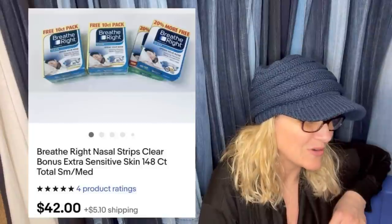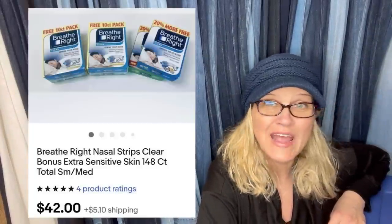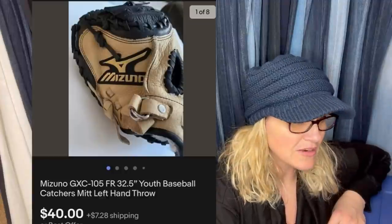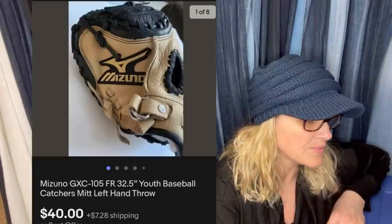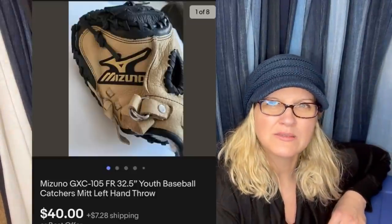Picked up these boxes of Breathe Right nasal strips — new and sealed. Listed on eBay for $49.99 and two days later took an offer of $42 plus shipping. That's awesome. Next, purchased this mitt for $2.50 on 50% off day at my local thrift store. Listed it for $45, sold in two days for a best offer of $40 plus shipping. It's a Mizuno mitt.